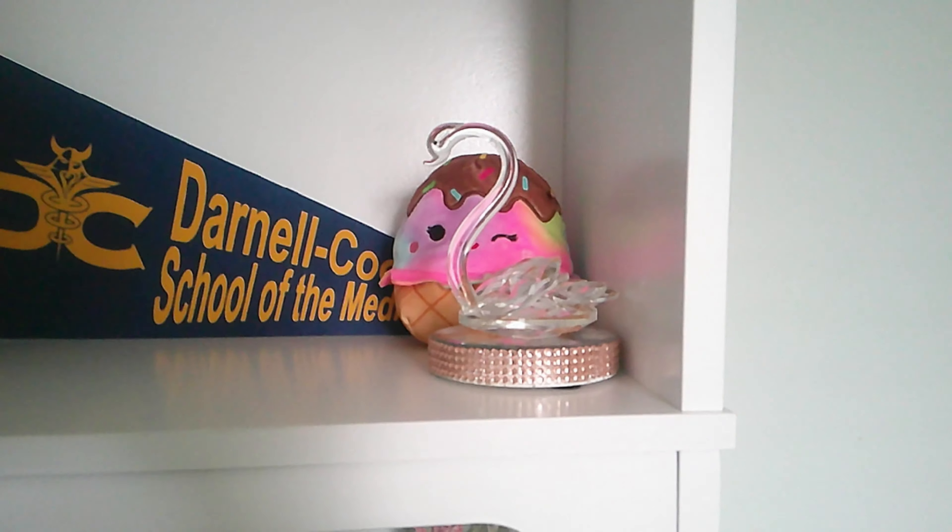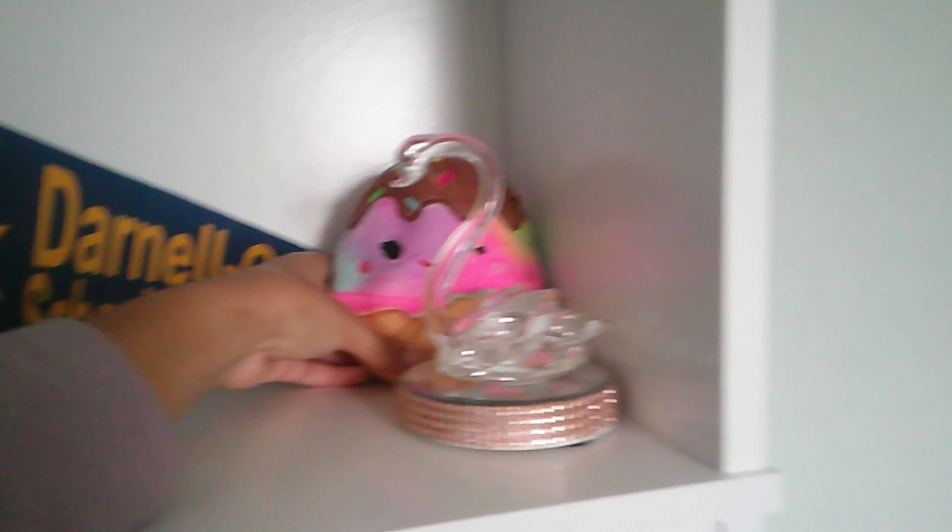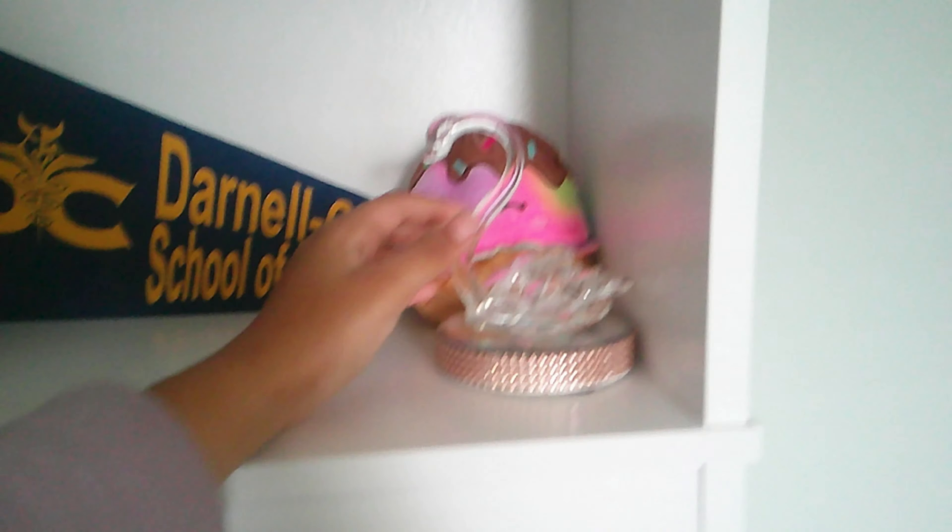I have this squishmallow that I got from this place — it's kind of like Jungle Rapids but not at the same time.